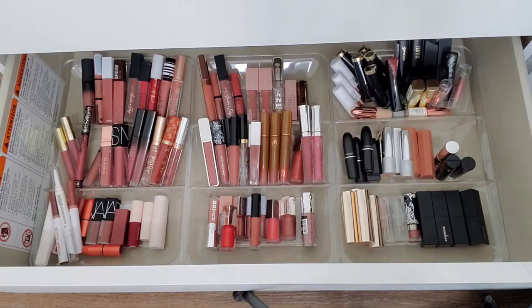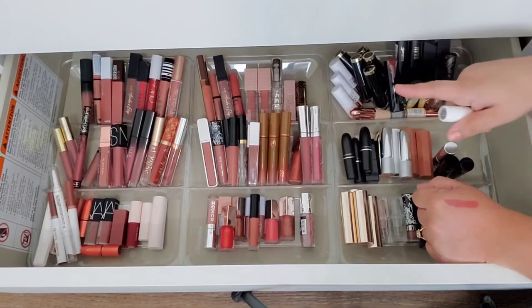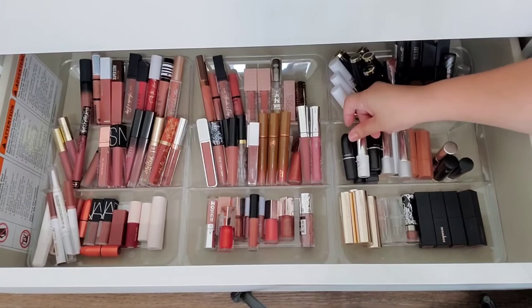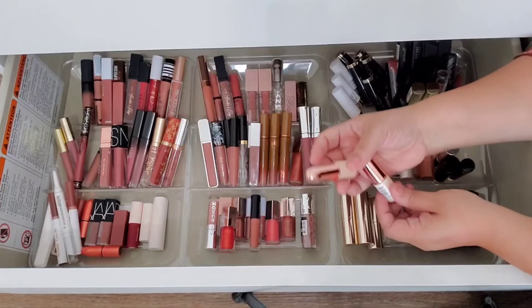And then lastly I have this Mama Star lipstick — also old. I feel more comfortable with bullet lipsticks versus liquid lipsticks or glosses because you're not dipping it back into the container and sealing it with germs. I mean, should I get rid of it? Yeah. Will I? Never. Never.